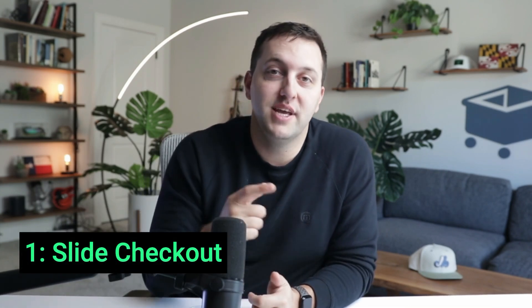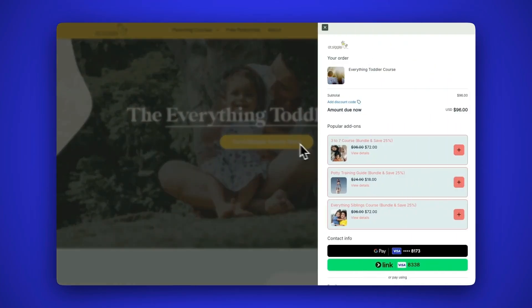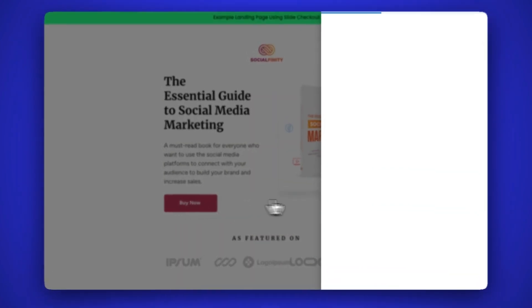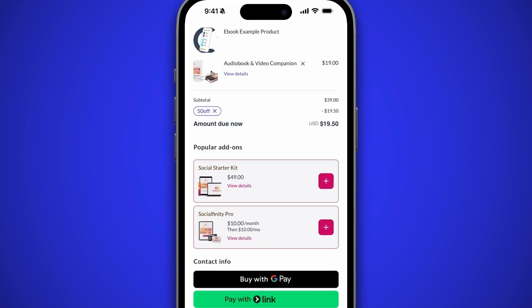Number 1 on the list: Slide Checkout. End friction and increase sales when you trigger a slide checkout from any page on your site. Any button that gets clicked, any image that gets clicked, any video watched to a certain time can launch a brand-new world-class checkout experience — ready to boost conversions with one-click checkout and stored credit cards, and boost average order value with order bumps and upgrades. Our database shows that this newest checkout technology is converting 51% higher than legacy SamCart checkouts.